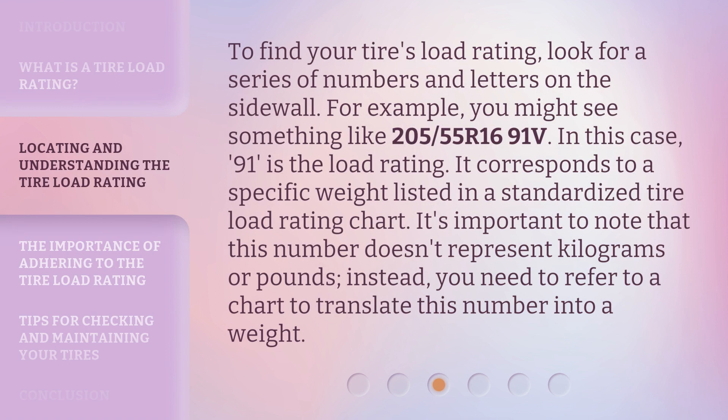To find your tire's load rating, look for a series of numbers and letters on the sidewall. For example, you might see something like 205/55R16 91V. In this case, 91 is the load rating. It corresponds to a specific weight listed in a standardized tire load rating chart. It's important to note that this number doesn't represent kilograms or pounds — you need to refer to a chart to translate this number into a weight.